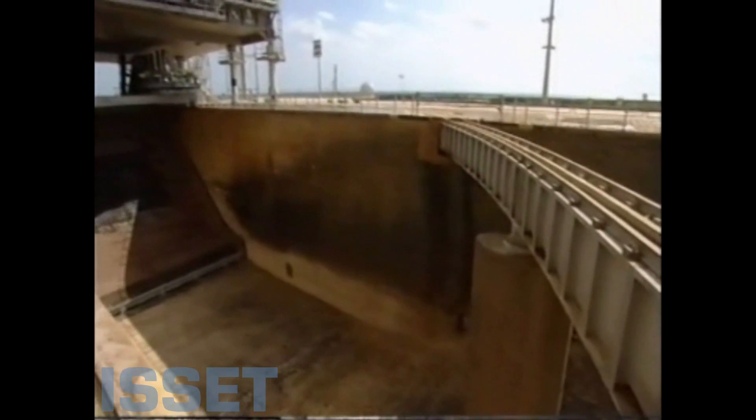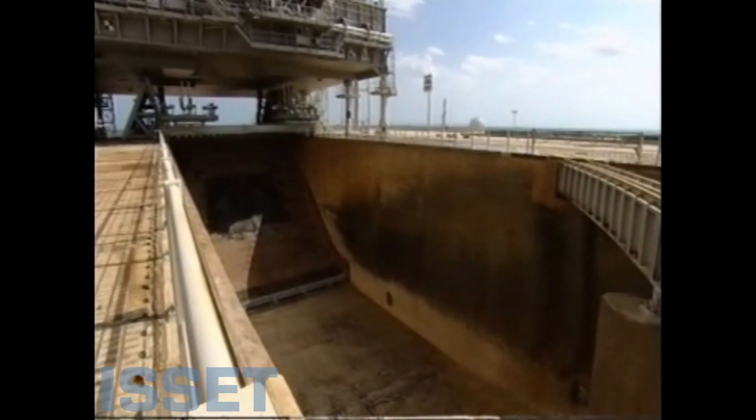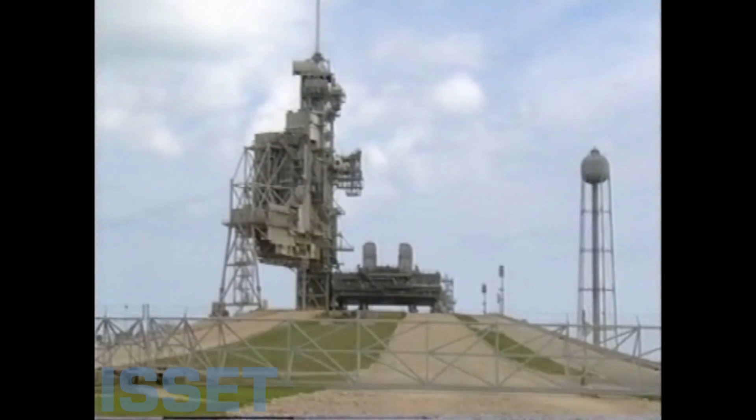The shuttle has such an immense amount of power coming out of the solid rocket boosters and the liquid engines that the concussion waves would just knock everything apart out here. So that entire water tower dumps in about 30 seconds.